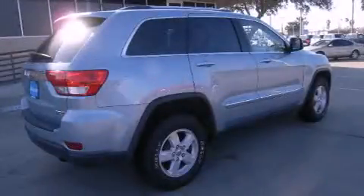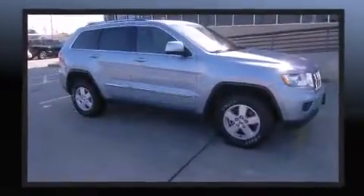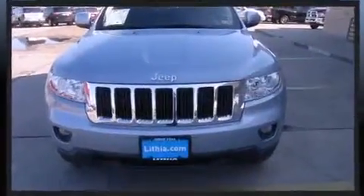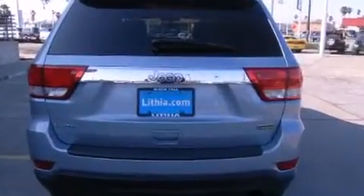The 2012 Jeep Grand Cherokee with less than 40,000 miles on the odometer. This four-door sport utility vehicle prioritizes comfort, safety, and convenience. It features an automatic transmission, rear-wheel drive, and a refined six-cylinder engine.